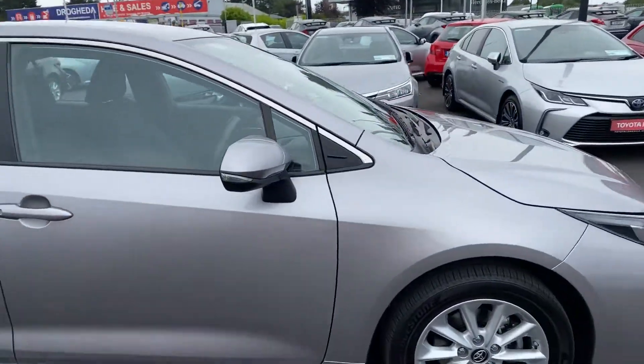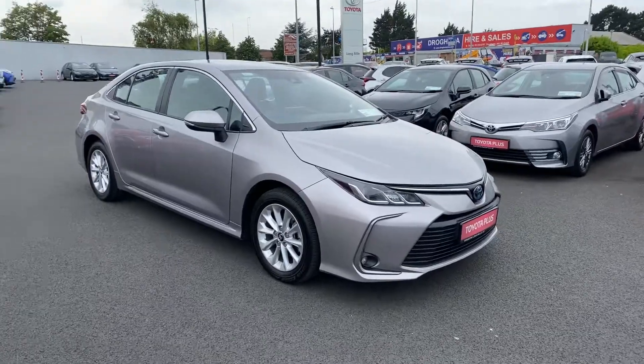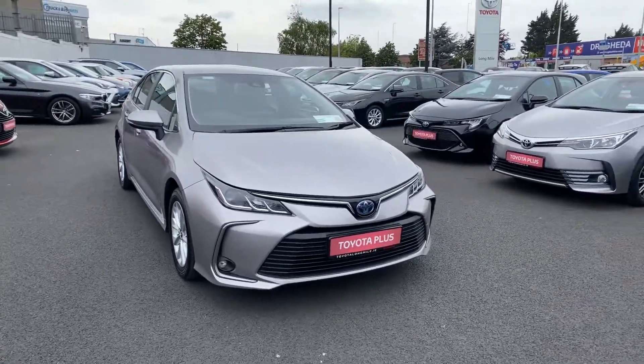This car will come with the balance of its manufacturer's warranty and roadside assistance. It's available here at Toyota Long Mile, and if you have any questions or queries please do not hesitate to contact a member of the sales team.